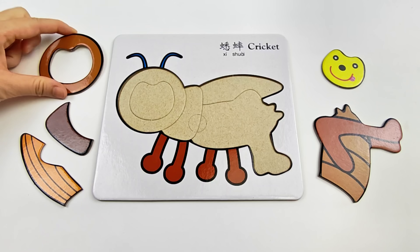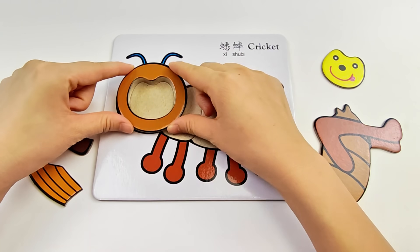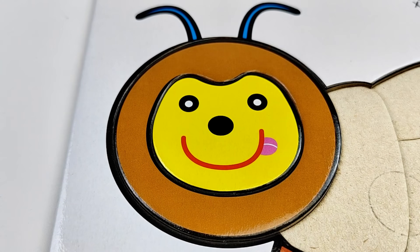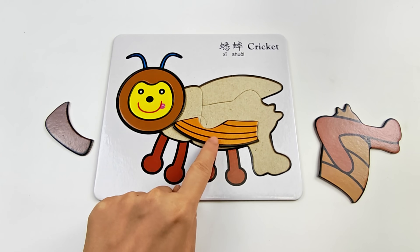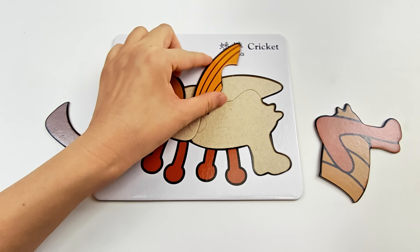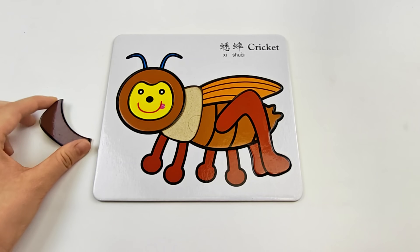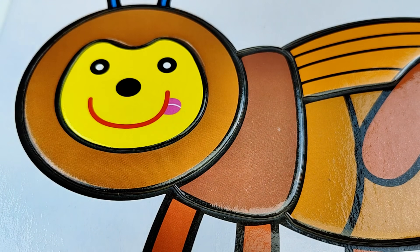Let's start with this piece. Hmm, look! It matches right here! Yes, perfect! This piece goes here — such a cute smiley face! This one... hmm, it doesn't match. How about here? Let's turn it a little. Yes, that's right! The last piece goes in the last spot. Cricket!